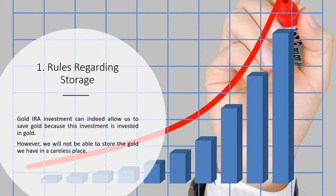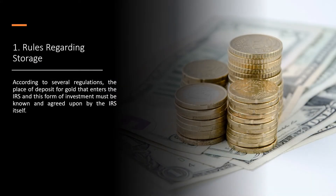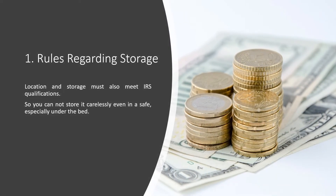Tip 1: Rules Regarding Storage. Gold IRA investment can allow us to save gold because this investment is invested in gold. However, we will not be able to store the gold we have in a careless place. According to several regulations, the place of deposit for gold that enters the IRS must be known and agreed upon by the IRS itself. Location and storage must also meet IRS qualifications, so you cannot store it carelessly, even in a safe — especially under the bed.